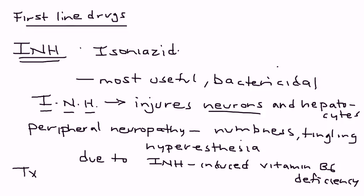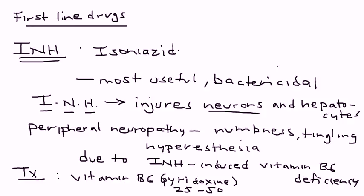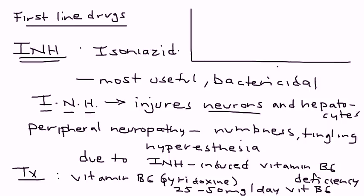How do you prevent this from happening? Along with the Isoniazid medication, you give the person vitamin B6, also known as pyridoxine. You give about 25 to 50 milligrams per day of vitamin B6 along with Isoniazid to prevent the peripheral neuropathy.